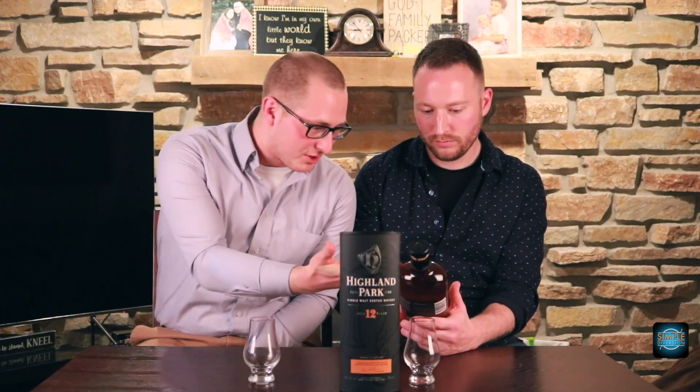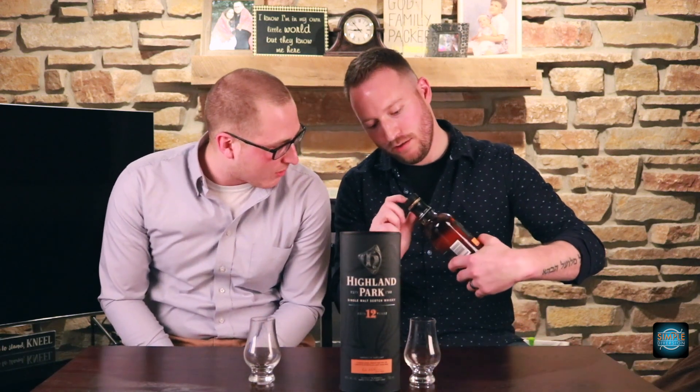What do you think of the bottle? It's a nice bottle — interesting shape and size. It does have an interesting shape. It has 'Established 1798' right there. The colors — the black and the orange — it almost looks like the Superman logo. We could all use a little bit of hope.